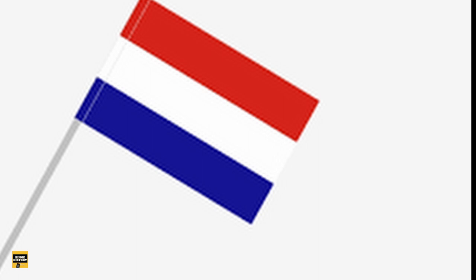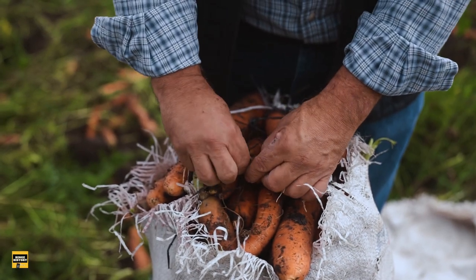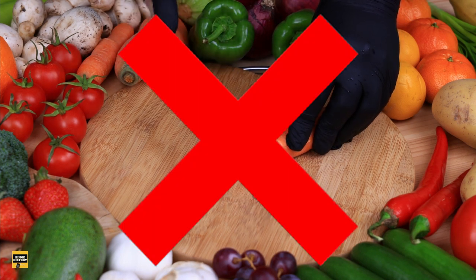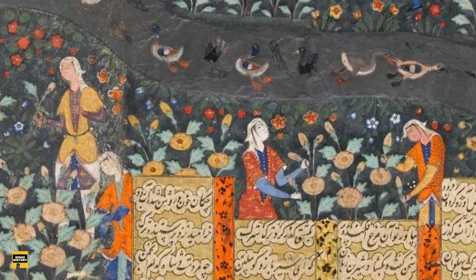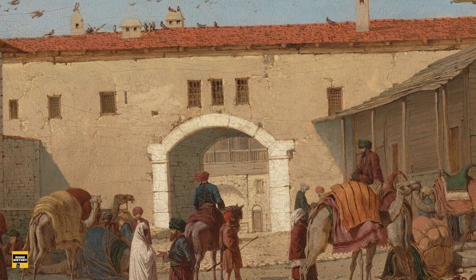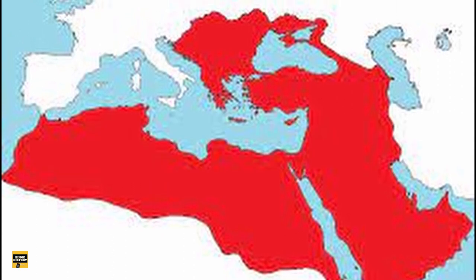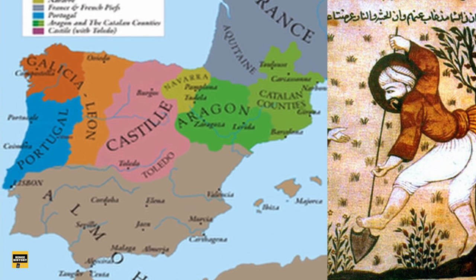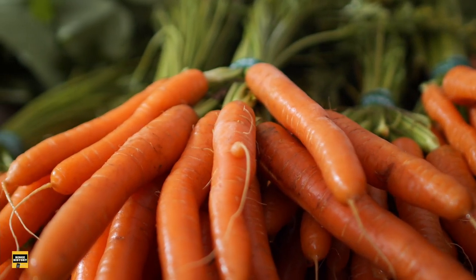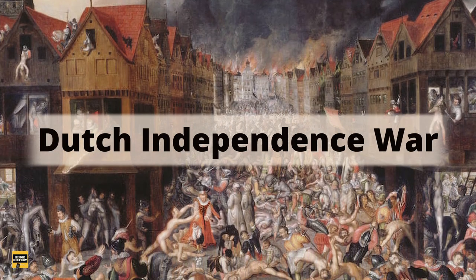Many believe that orange carrots were invented by the Dutch in the 1600s, but this is not true — although the Dutch did do a great job in growing and spreading orange carrots. The first carrots were not orange at all; they were stark white, and you can trace these white carrots back to Iran and Afghanistan. In the 13th century, orange carrot seeds were first introduced to Europe by Islamic traders moving between the Ottoman Empire's North African territories and the Iberian Peninsula. A document showed that the Spanish started to cultivate orange and purple carrots in the 14th century. However, these orange carrots did not become popular and widespread until the 16th century, during the Eighty Years' War, also known as the Dutch Independence War.